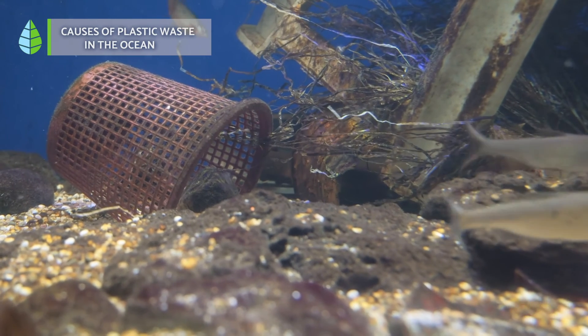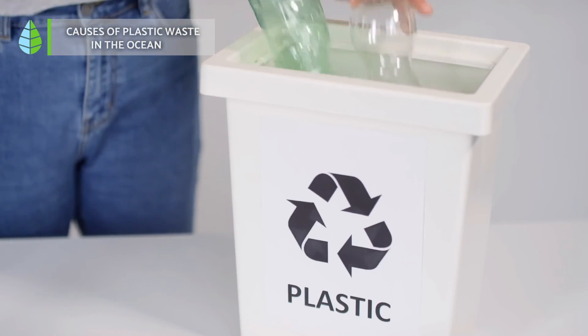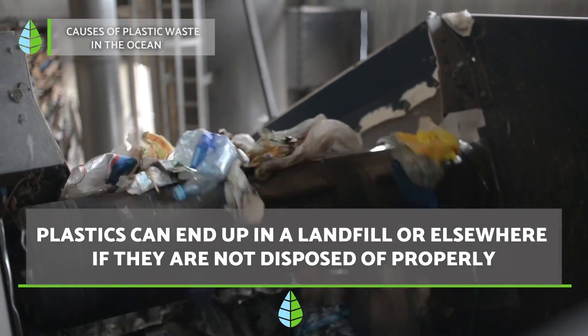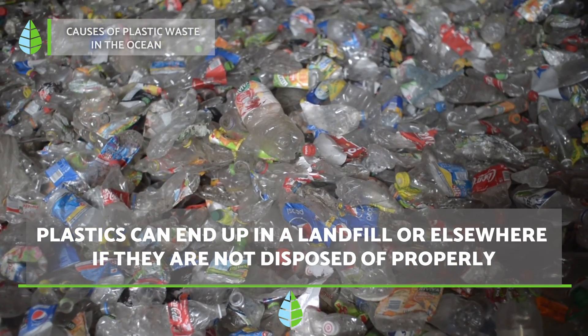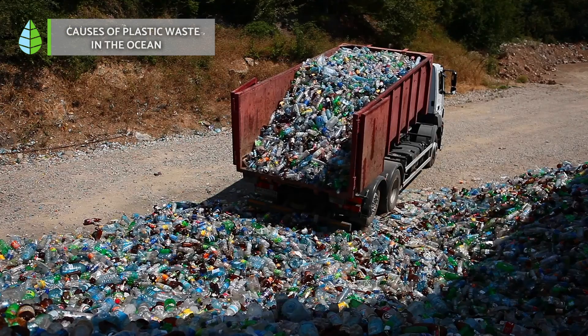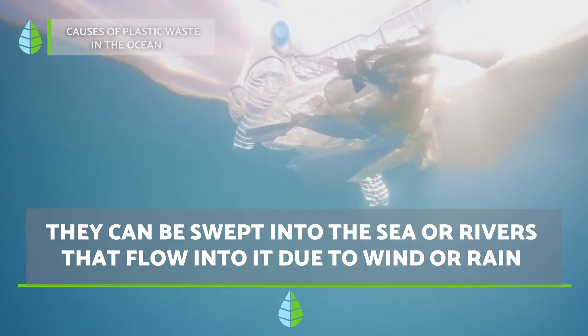Causes of plastic waste in the ocean. When we dispose of plastics that we no longer use, they can follow several routes: they can be incinerated, recycled, end up in a landfill, or anywhere else if we don't dispose of them properly. Those that are not recycled or incinerated — even those still in the recycling container — can be washed into the sea or ocean due to wind or rain.